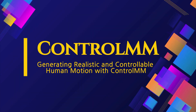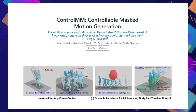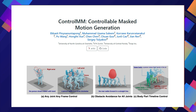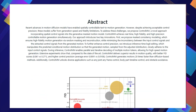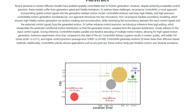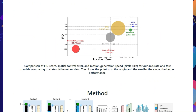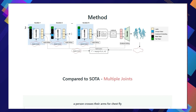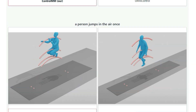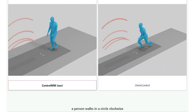Paper number four: generating realistic and controllable human motion with ControlMM. What if you could easily generate lifelike human movements for your animations or virtual reality projects? The paper ControlMM: Controllable Masked Motion Generation introduces a new method that does just that. ControlMM is all about creating smooth, realistic human motion sequences that you can actually control — you can specify exactly how you want certain body parts to move, and ControlMM will generate the motion accordingly.